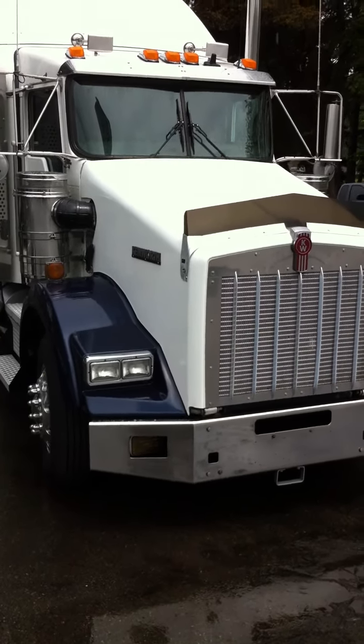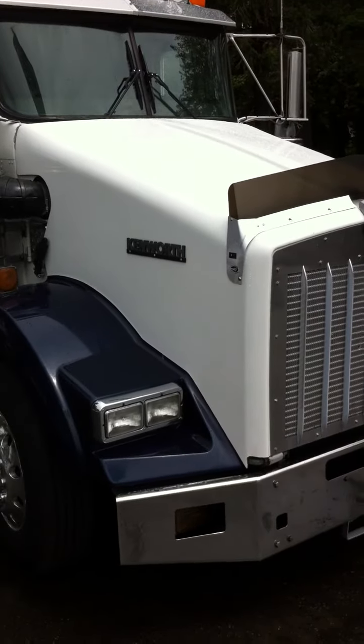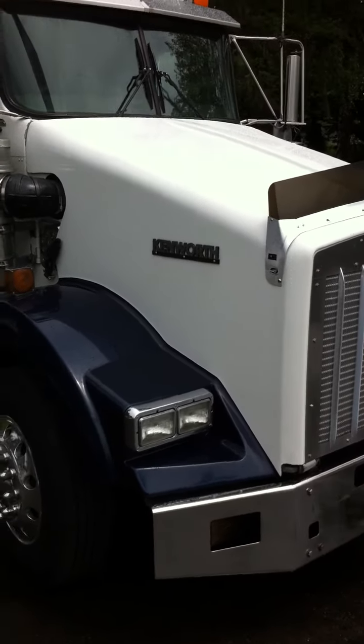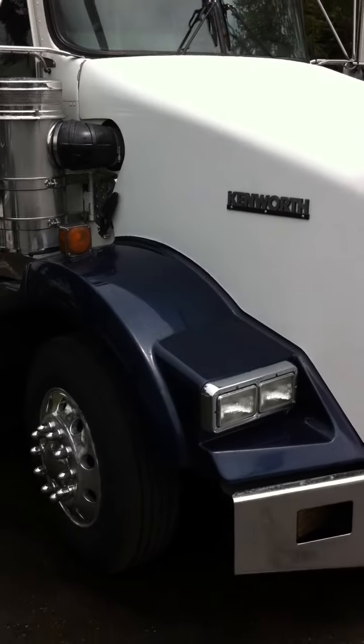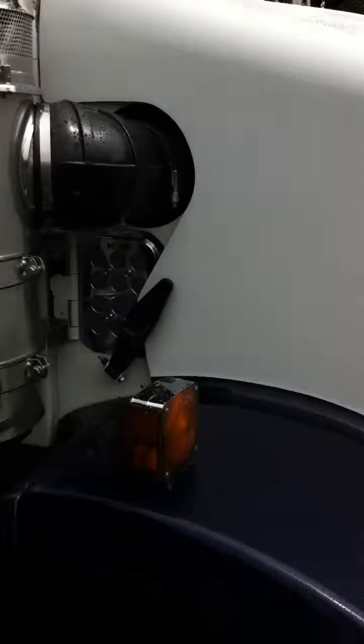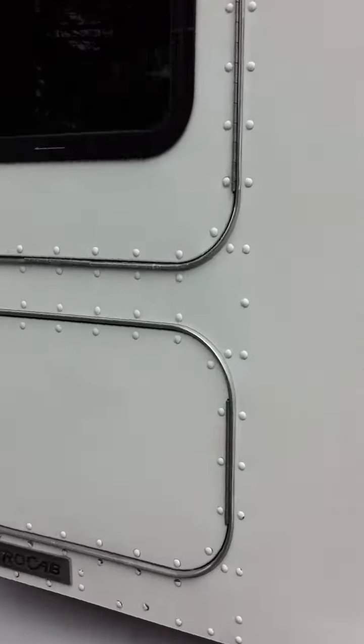Husky International here. We've got our trade-in locally driven West Coast fleet maintained 2006 Kenworth T-800. It's got a Cummins ISX 450 horsepower engine. Recently detailed, immaculate condition.